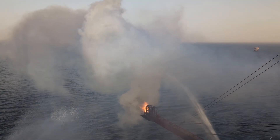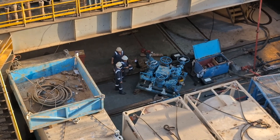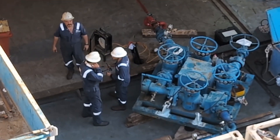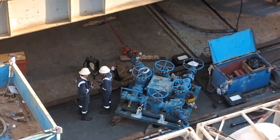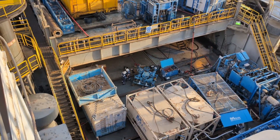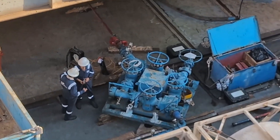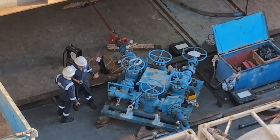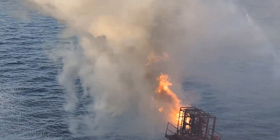It appears the well hasn't fully come alive yet as white smoke is coming out. This white smoke results from burning nitrogen, indicating limited hydrocarbon flow. Nitrogen is injected during the well test to help control pressure and flow rates safely. Because nitrogen is an inert gas, it prevents unwanted combustion and helps purge the system before hydrocarbons fully flow to the surface.